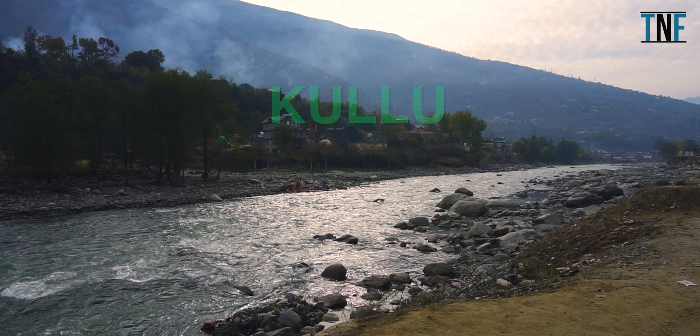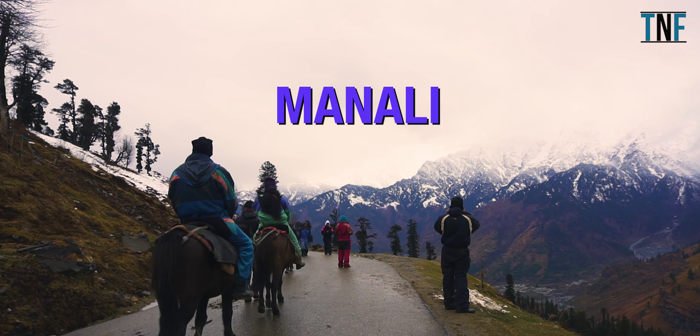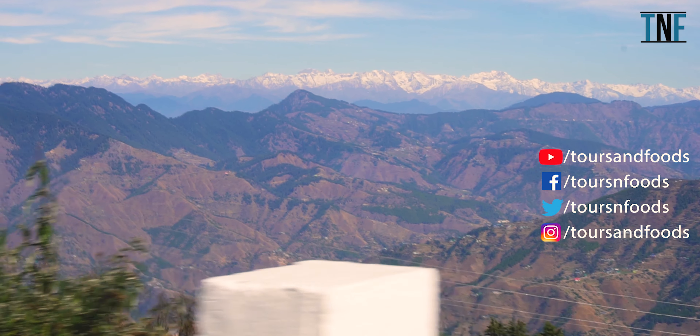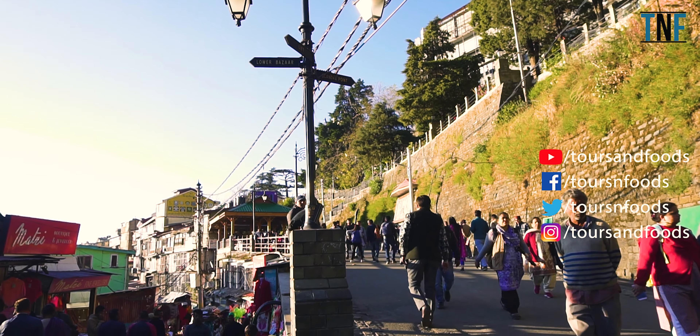Shimla, Kulu, and Manali are the three most popular tourist destinations of the Indian state Himachal Pradesh. Among these three, Shimla is the largest city and also serves as the state capital. Surrounded by snow-capped Himalayan mountains and dense green forest, the city is one of the most loved hill stations of the nation.